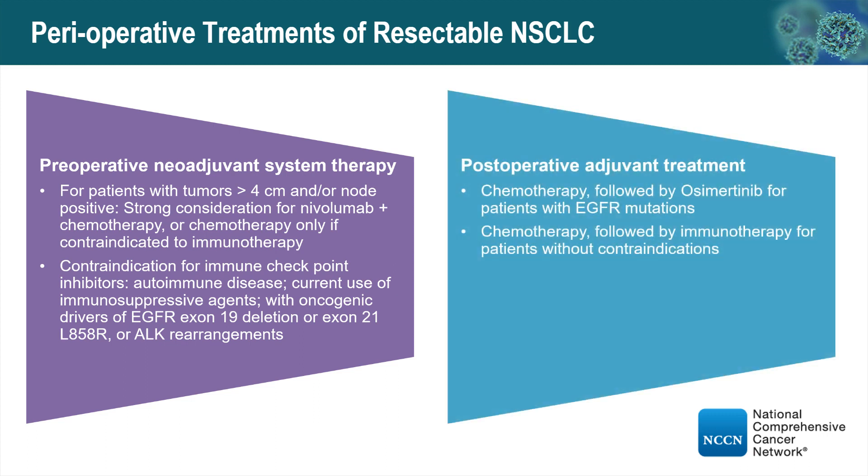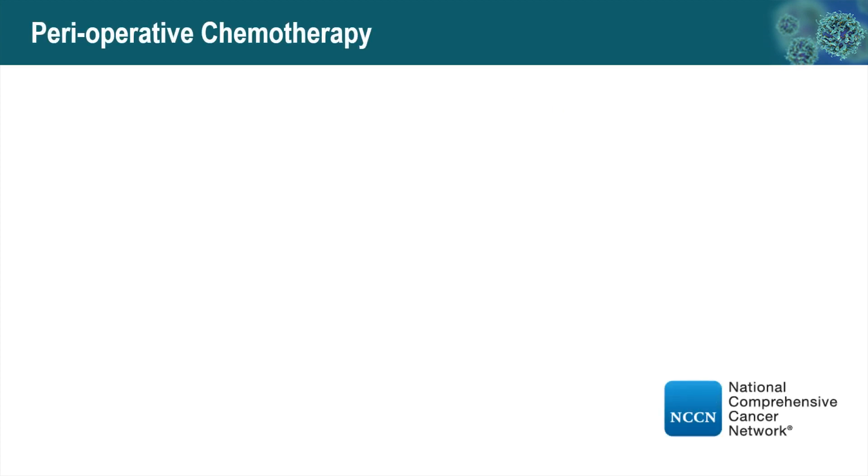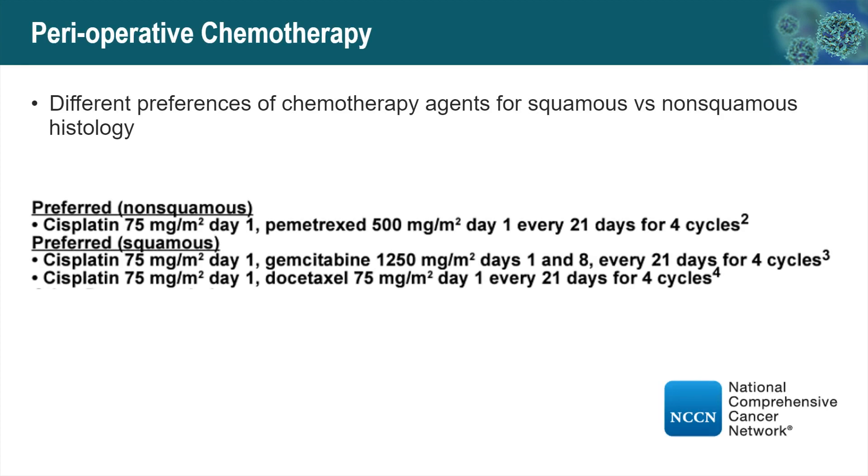Similarly, for postoperative adjuvant treatment, it is usually chemotherapy followed by EGFR-targeted therapy, or by immunotherapy if the patient does not have an EGFR mutation. For chemotherapy, there are different preferences of agents for squamous versus non-squamous histology. So it's critical to know the histologic type of the tumor.